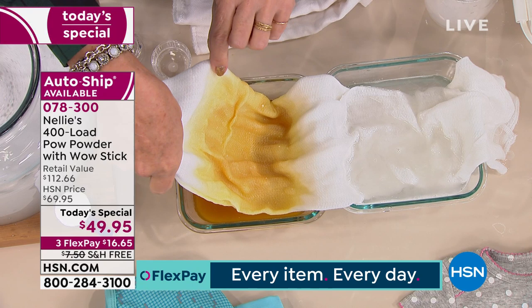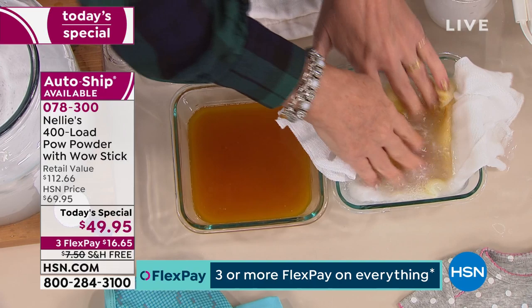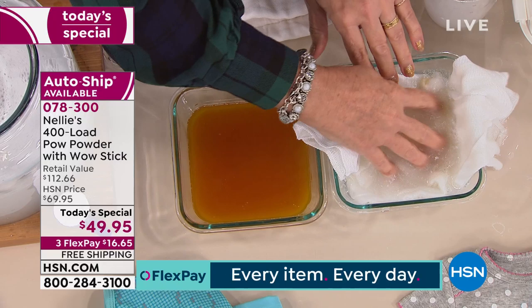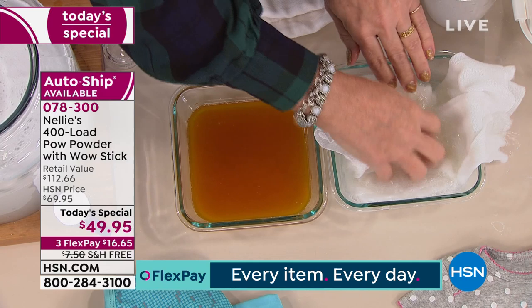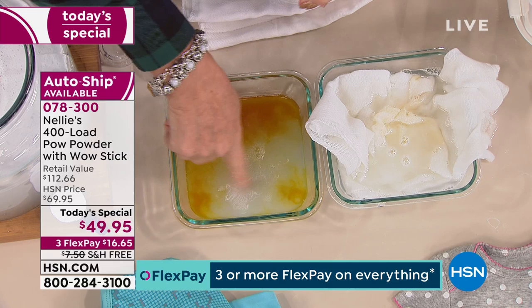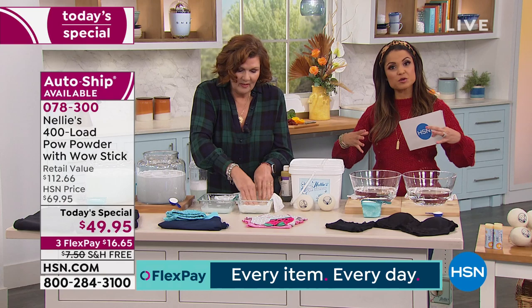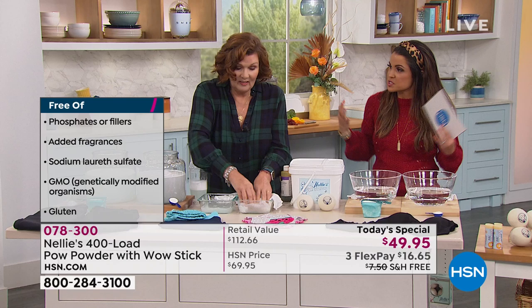I'm going to take the cloth from the detergent side and pop it into the Nelly's side — and the detergent-side stain is almost completely gone. I'll let that soak for just another second, and in the meantime I'm going to take my last little bit of Nelly's and turn our dirty detergent water into clean water. This is without the yucky chemicals, without the GMOs and gluten and extra additives and added fragrances and all the things that cling to your clothing well after you've washed and dried them.